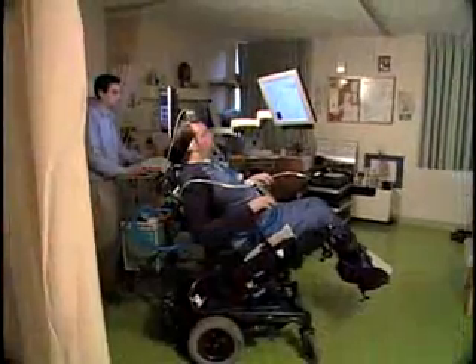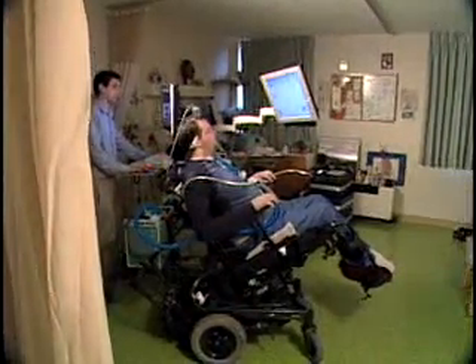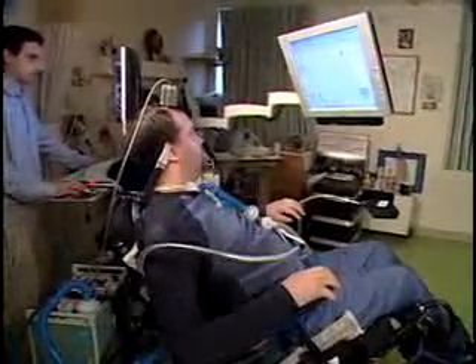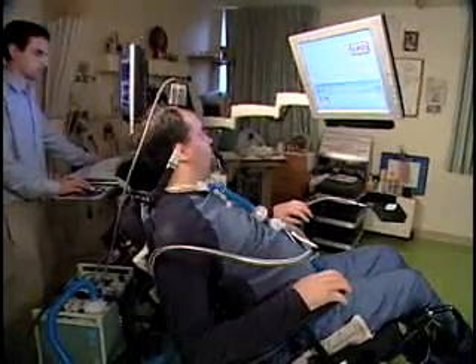The following video clips show an actual clinical study participant using the BrainGate system to check his email, change the channels of a television, and use a personal computer.